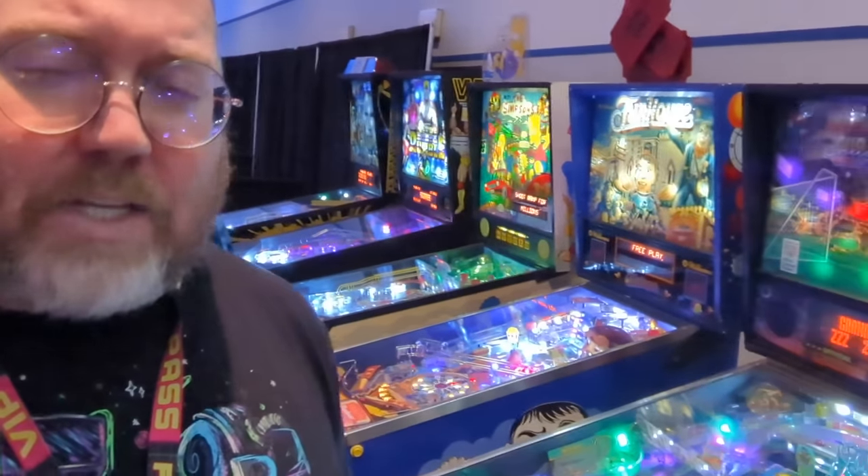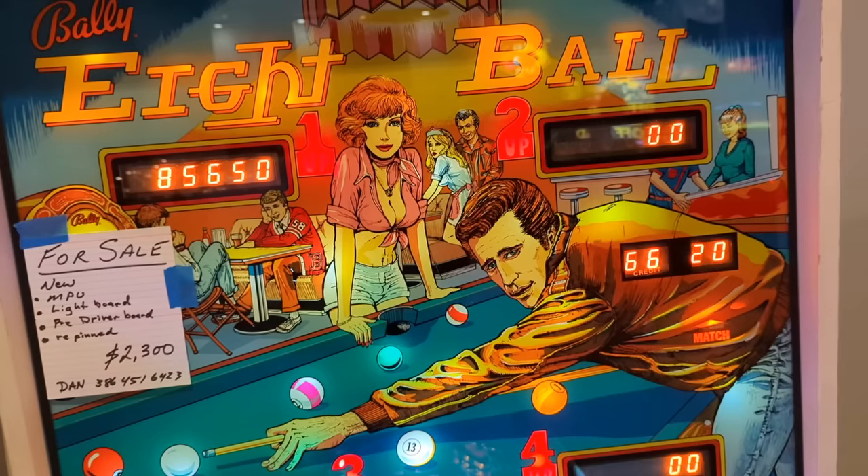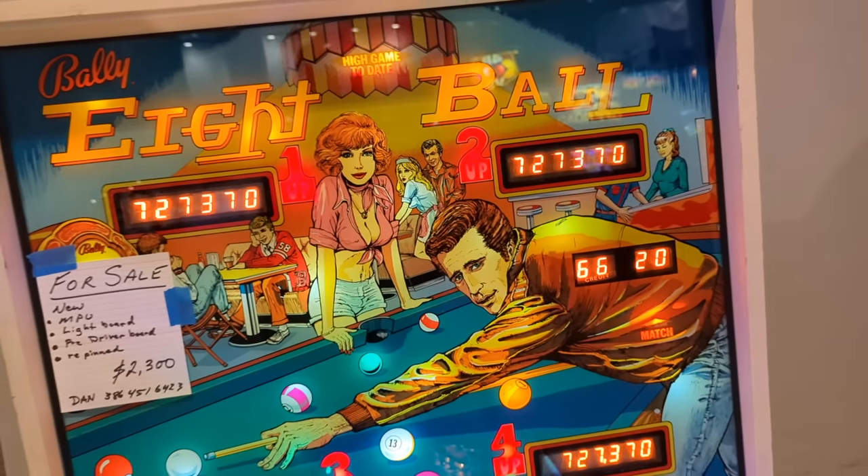Have you noticed that you match more with the pinballs on Freeplay? Tell me that's not the Fonz without telling me that's not the Fonz. Good morning, sunshine. It's day two now of Freeplay Florida.